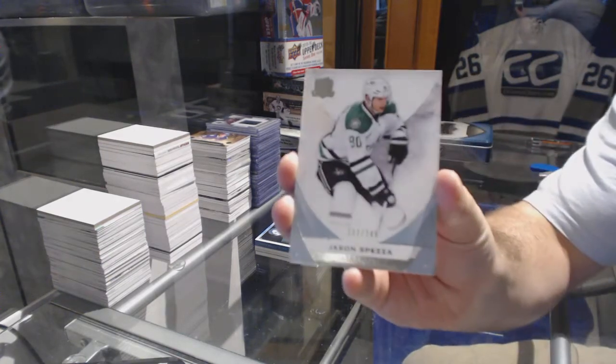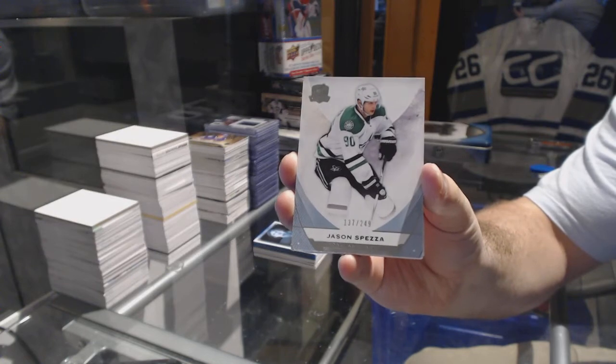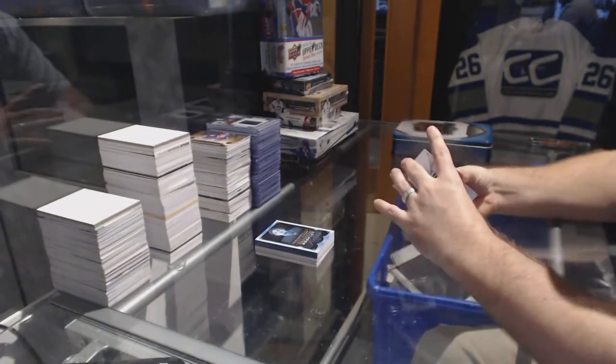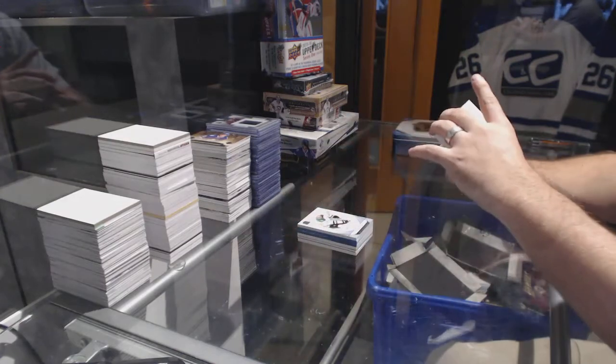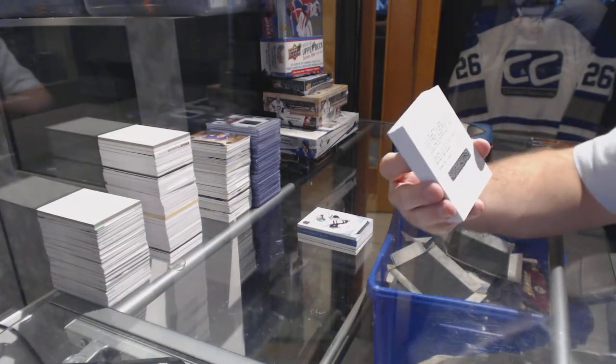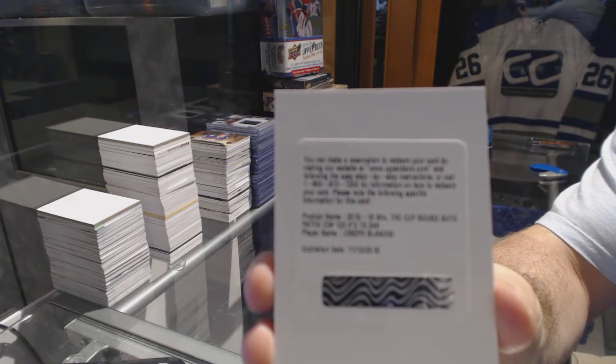For the Dallas Stars, the 249, Jason Spezza. We've got number 249 for the New Jersey Devils, rookie auto patch, Joseph Blandisi.